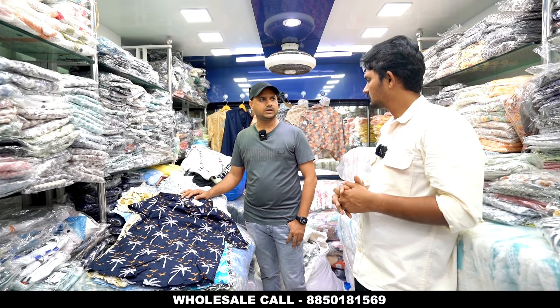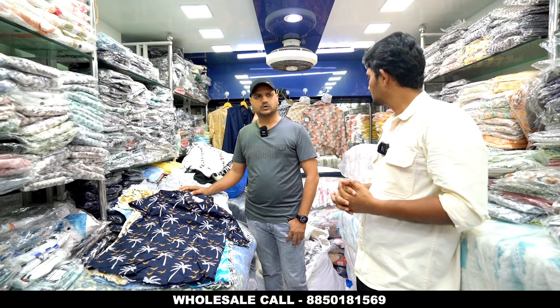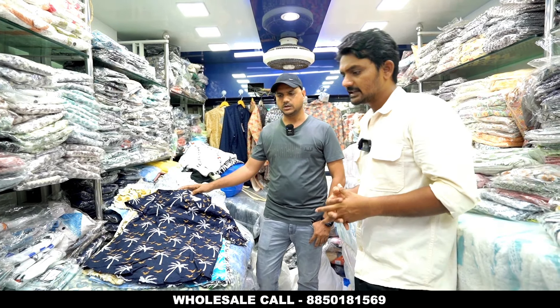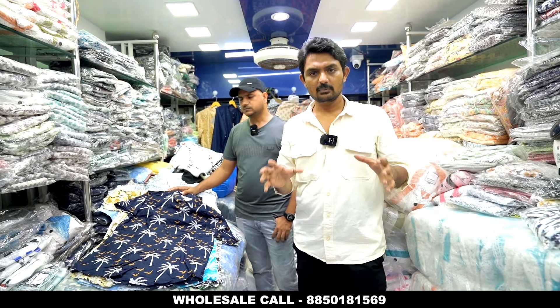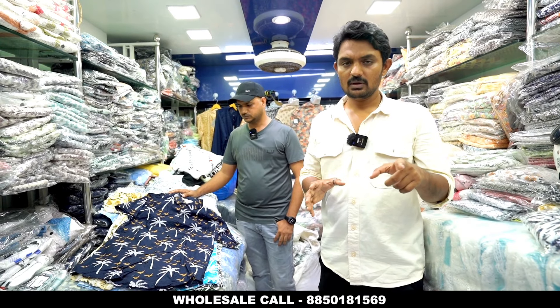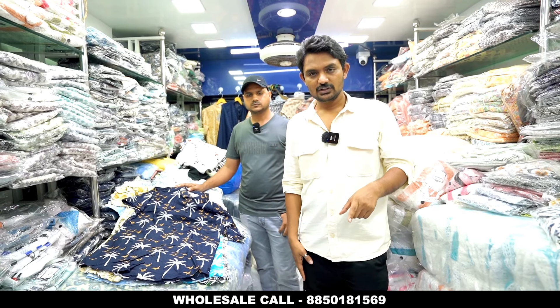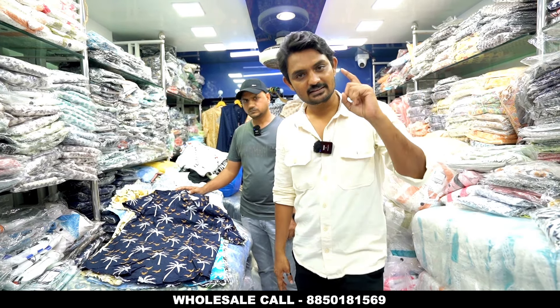There is also a coat set available. They have short skirts and a lot of other items — a large variety. I will show you samples. If you want to order, the number is given on the screen. You can send a card or a sample to the shop, or visit the shop. Let's start with our samples.